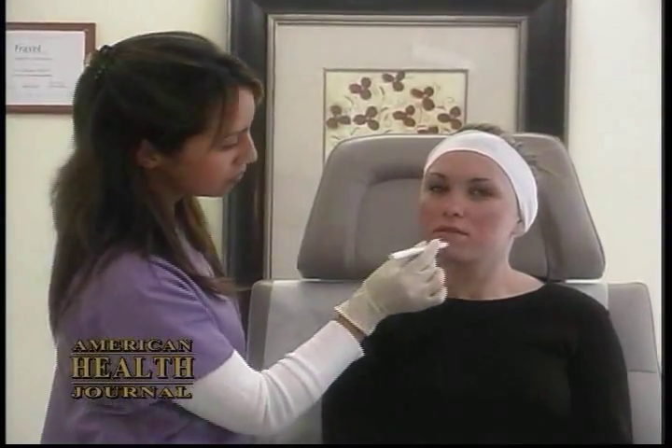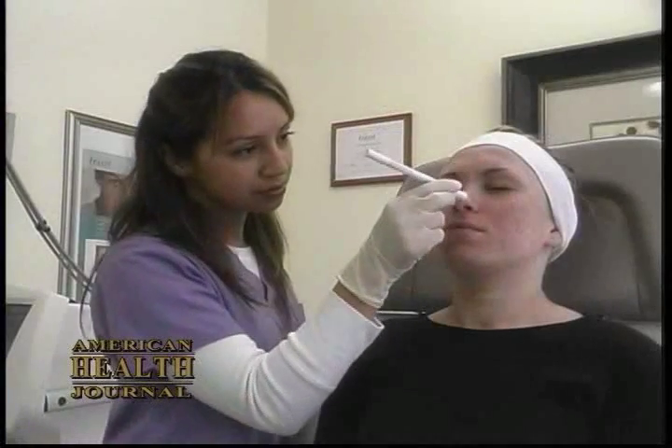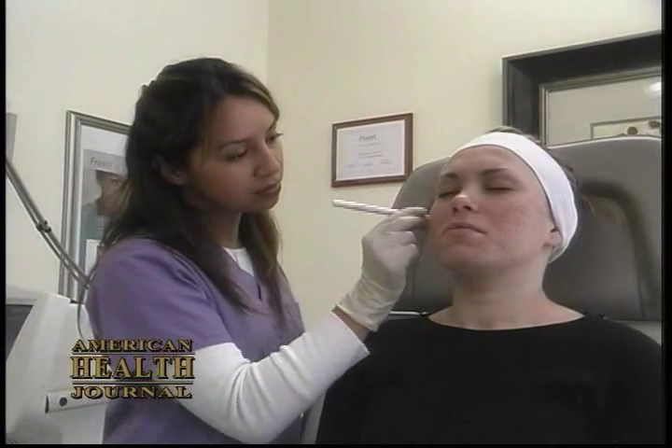Acne is treated in a number of ways. The first is topical treatment with things like retinoids, like Retin-A, and with things like topical antibiotics.